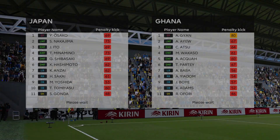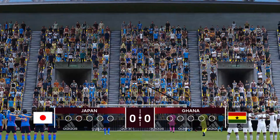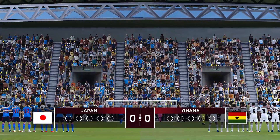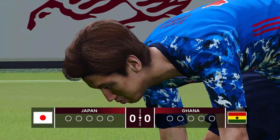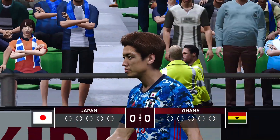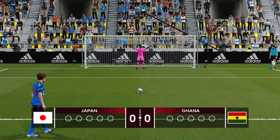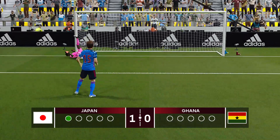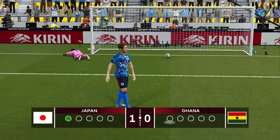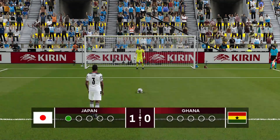The penalty shootout — Japan will go first. It's Osako, their talented striker from Vissel Kobe, who plays his club football right here at the Noevir Stadium. You'd think the comfort of playing here should benefit him, and it does. Osako scores — Japan started on the right foot, literally and figuratively.